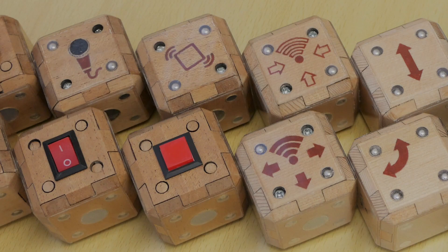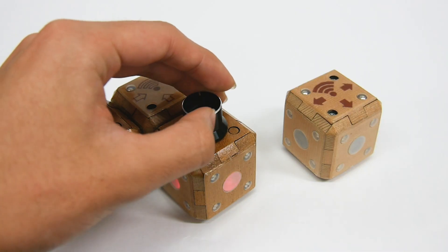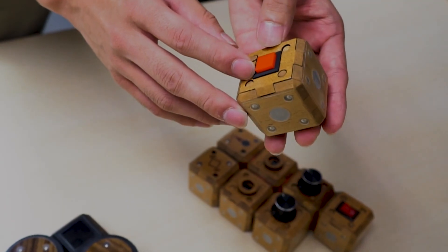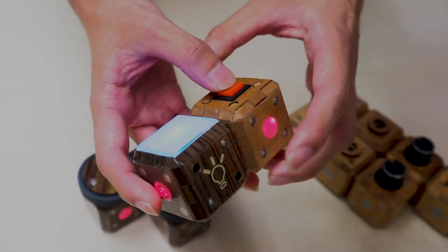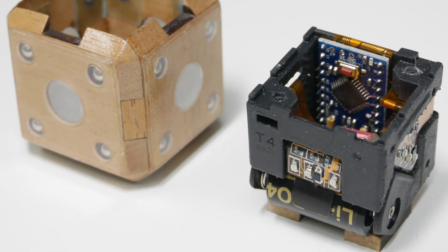With these special blocks, anyone can learn about the mechanisms of hardware. By using a physical signal called Hikari, or light, to exchange information, each Tsumiki, or building block, can intuitively understand how they are connected, as well as the message being transmitted.